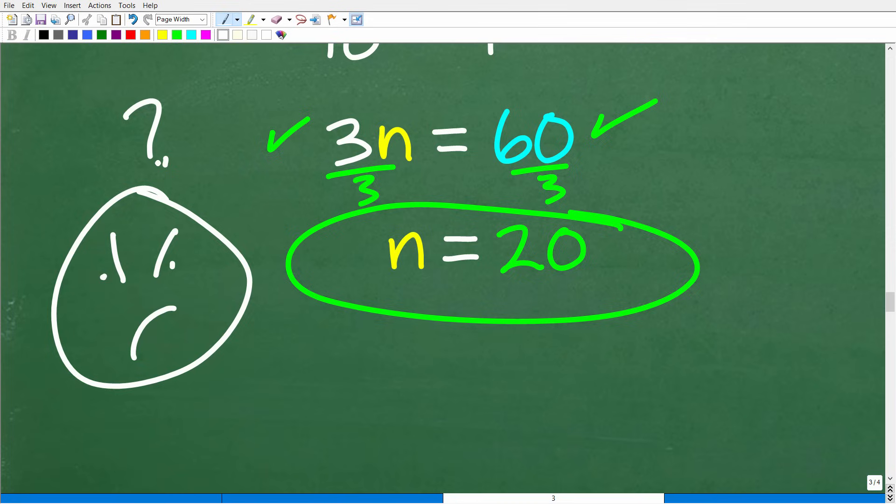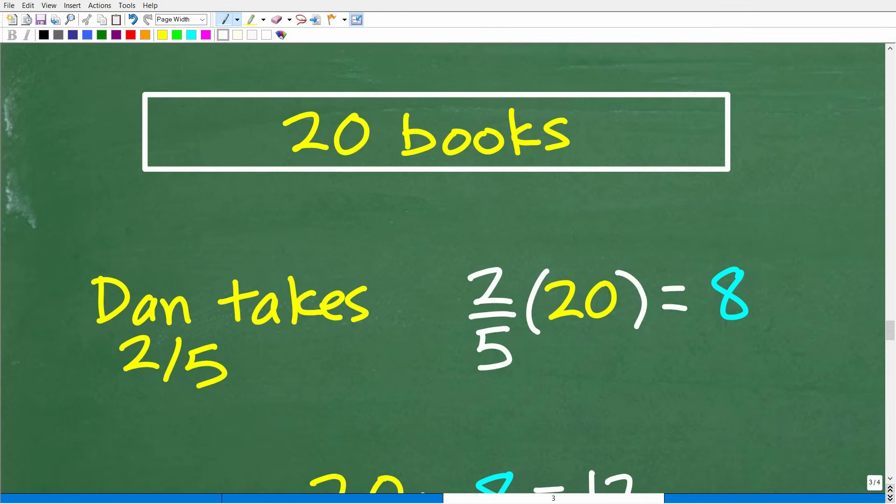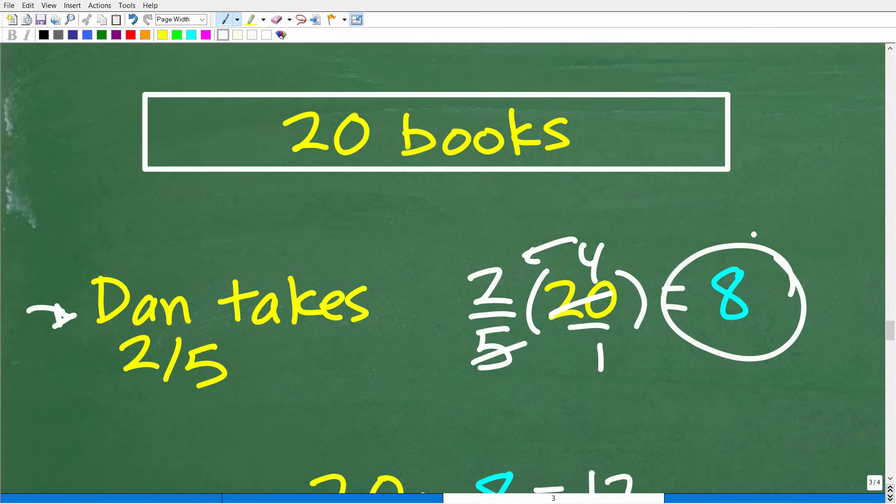If you doubt the answer, that's a good thing — go back and plug it into the problem. If there are 20 books and Dan takes two-fifths, two-fifths of 20 is 8. So Dan takes 8 books, and 20 minus 8 leaves 12 books remaining.